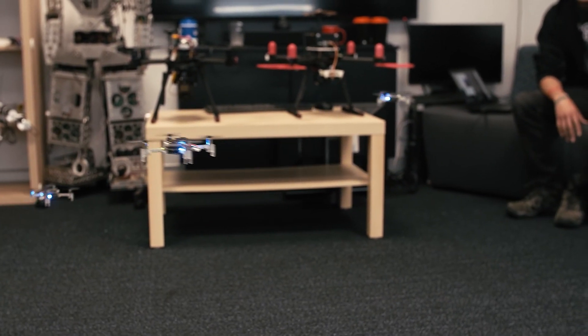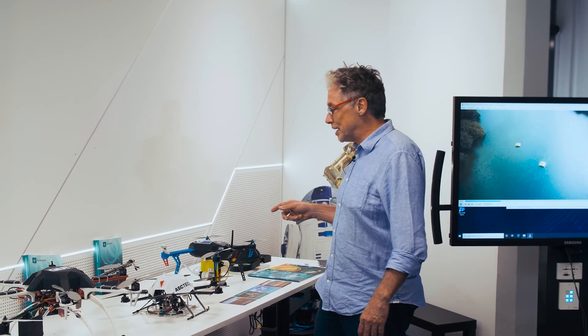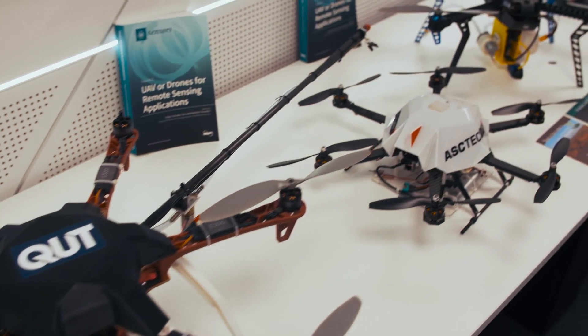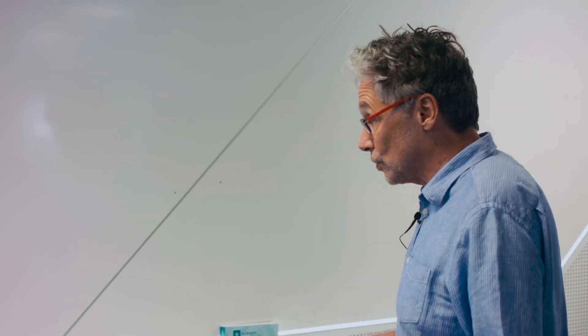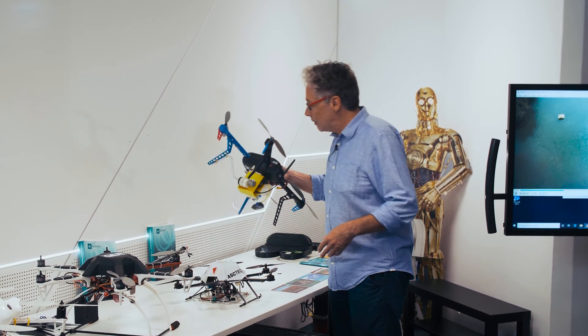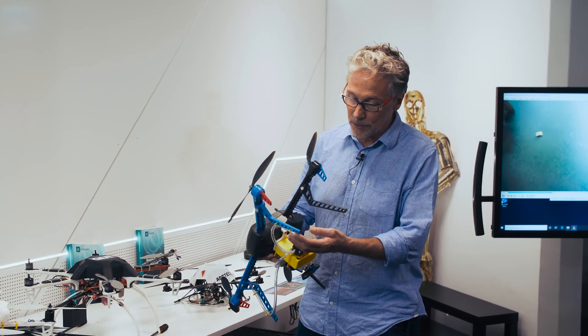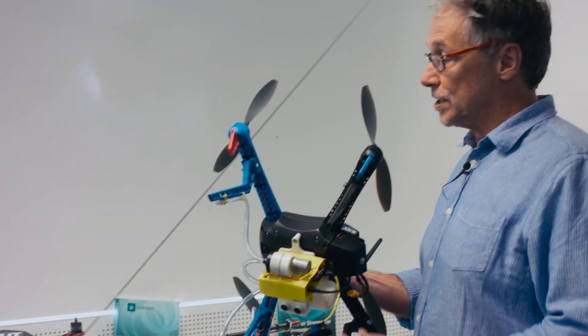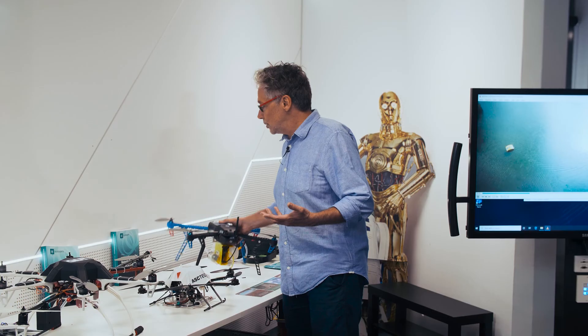Drones are a really amazing technology and they can be used for all sorts of different purposes. On the table here we have an array of different sorts of drones that we've built up for different purposes — these are some of the smaller ones. We've also got much bigger six-rotor and eight-rotor drones not in this lab. This particular one is kitted out for monitoring air quality, so as it flies you can breathe air in through this tube and record what it finds. We can look for biological pathogens and also fugitive methane emissions using drone technology.